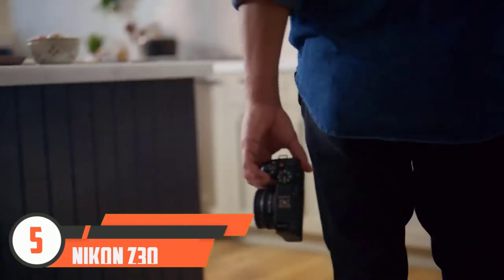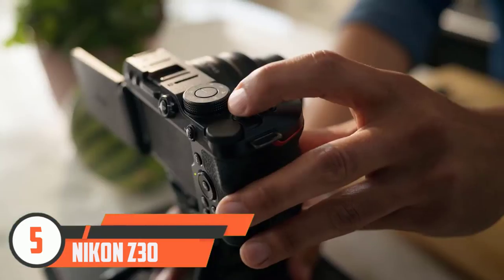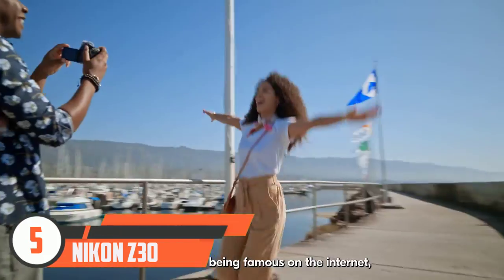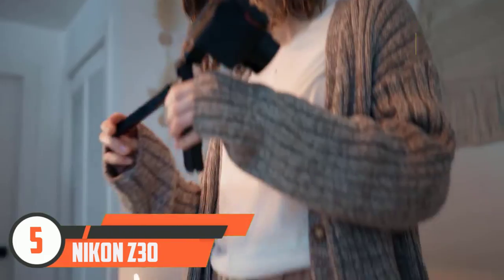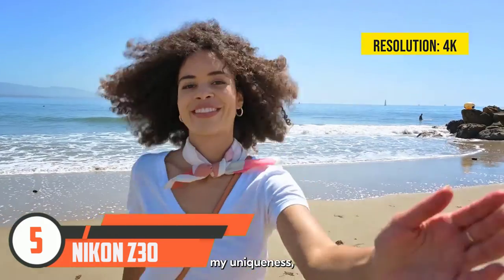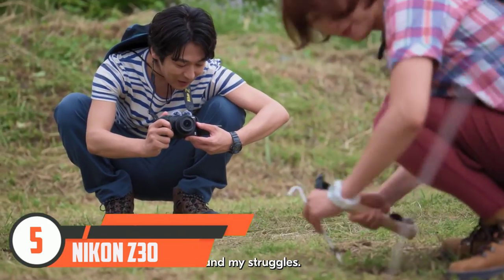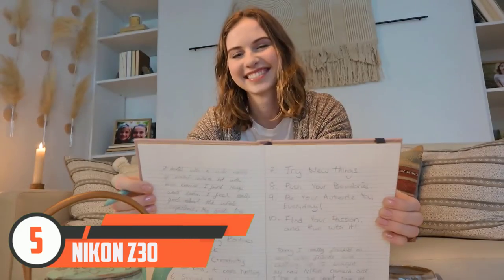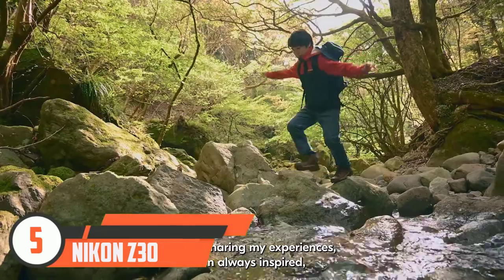Number five: Nikon Z30. The Nikon Z30 is a compact APS-C camera pitched squarely at vlogging beginners. With no viewfinder, it goes all in on a vari-angle touchscreen. Strikingly similar to the Sony ZV E10, that setup makes it Nikon's smallest and cheapest APS-C mirrorless camera yet. Despite its compact proportions, our tests found that a generous grip made the Z30 comfortable to handle even when self-shooting, and the 3.0-inch display was also intuitive to use.